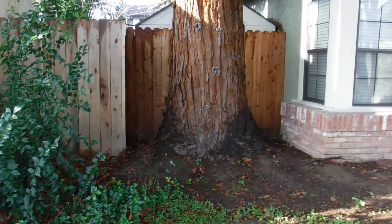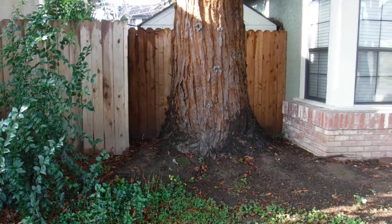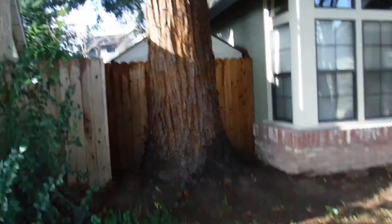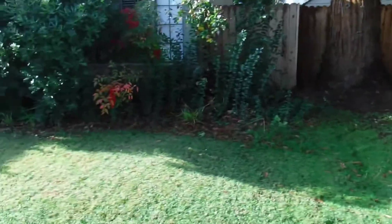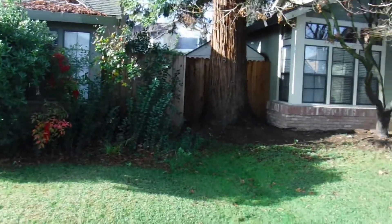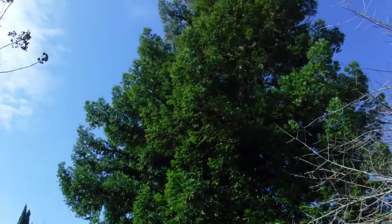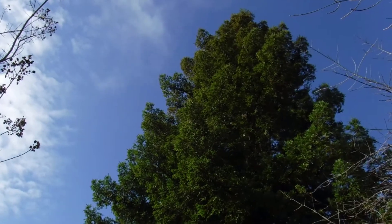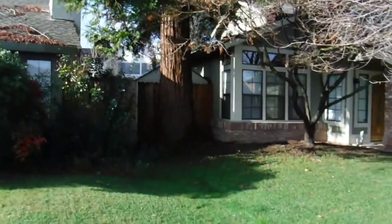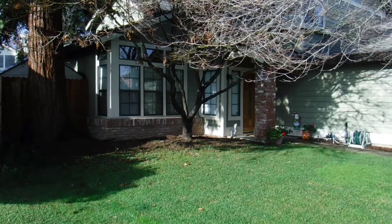This type of tree has surface-running roots — it doesn't go real deep, they spread out wide. It's also a tall tree. They say those roots can go about five times as far out as the tree is tall. This tree is probably about 60 feet or so, so it's going to be a problem.